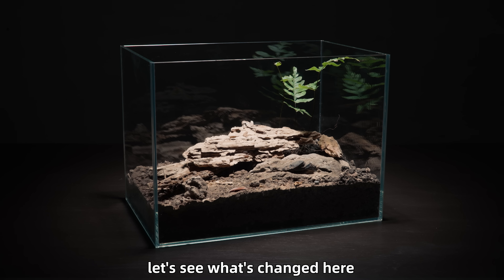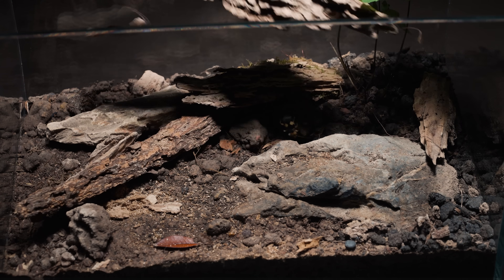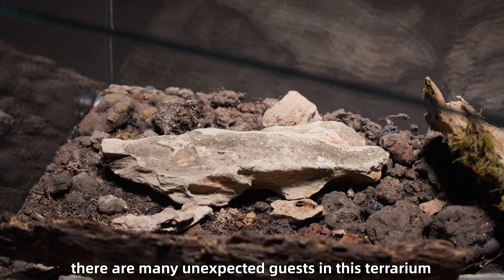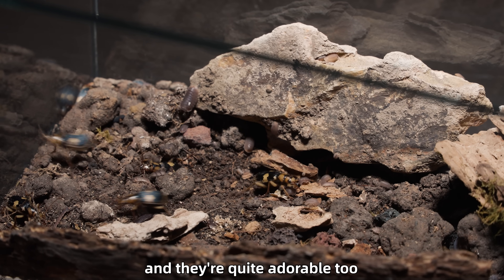Four months later, let's see what's changed here. Surprisingly, besides the bombardier beetles, there are many unexpected guests in this terrarium. A large number of woodlice have actually bred inside, and they're quite adorable too.